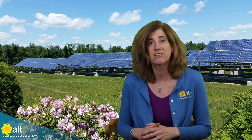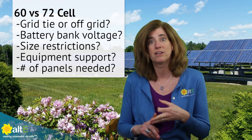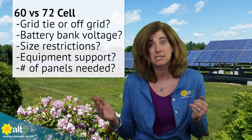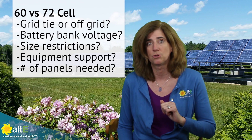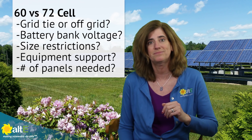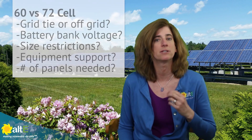So what size solar panel you should use for your project depends on a lot of criteria. Are you building an off-grid or a grid-tie solar system? If it is off-grid, what voltage battery bank are you trying to charge? Do you have a physical size restriction that would limit the size of the panel? Will the equipment you want to use support the solar panel? Will a higher voltage panel restrict the number of panels you can use in a system? These are all questions you need to ask to determine what size panels are right for you.